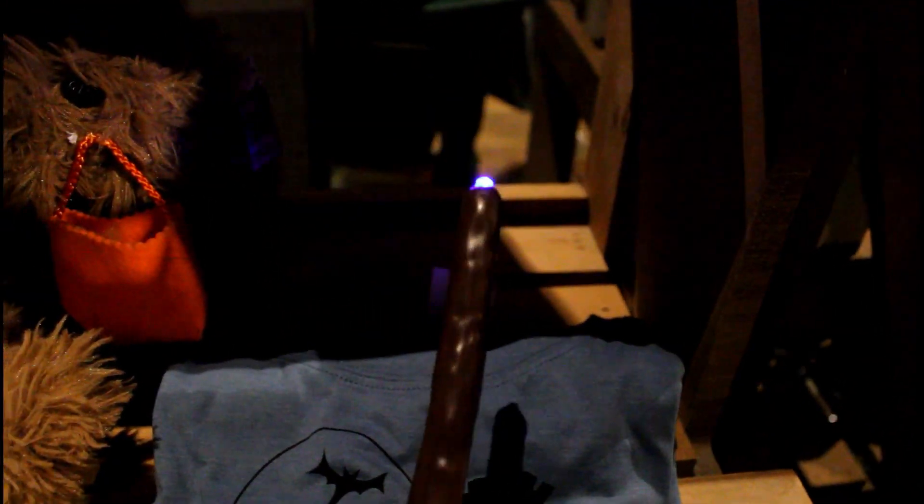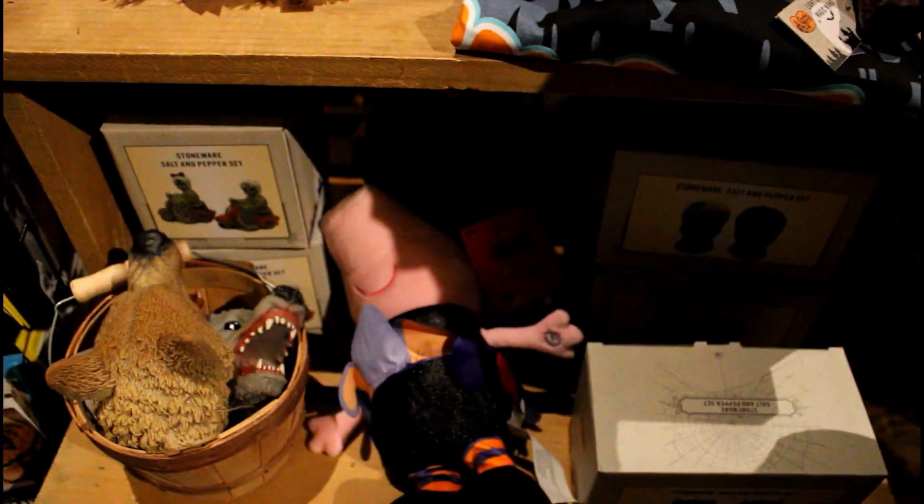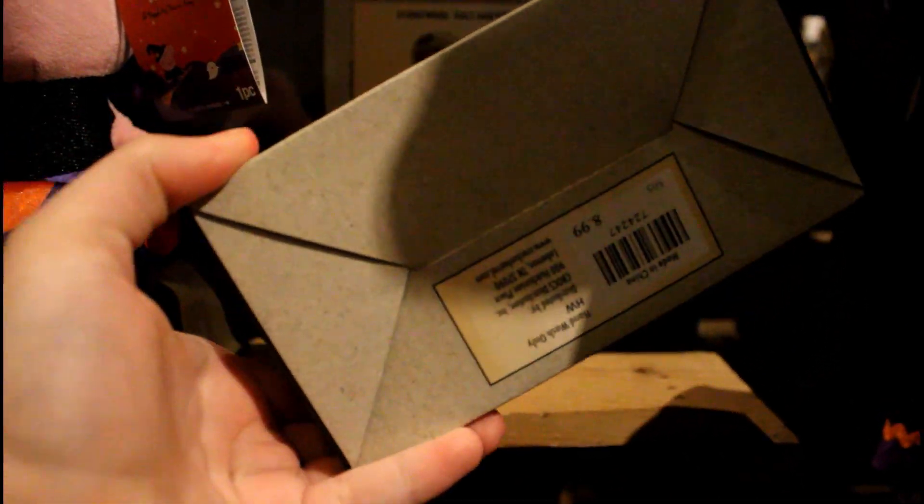We've got a witch wand — they've had that for quite a few years. Down here — Peppa Pig. We've also got some of the salt and pepper shakers, and these boxes are easily accessible, so I can get you a price: $8.99.